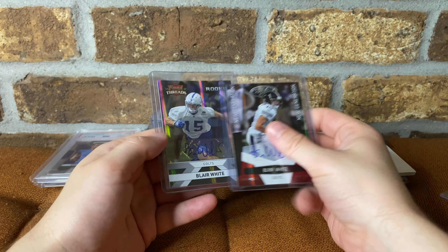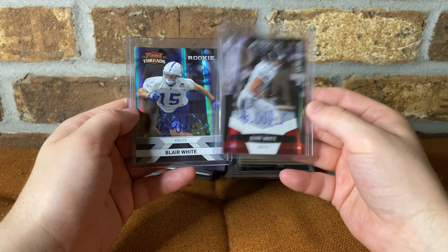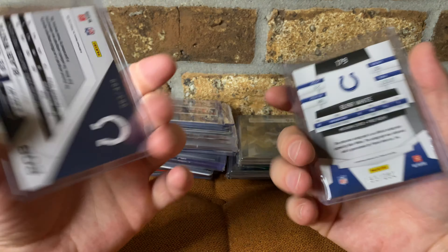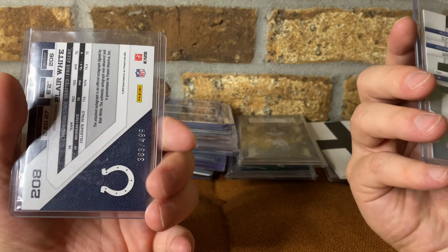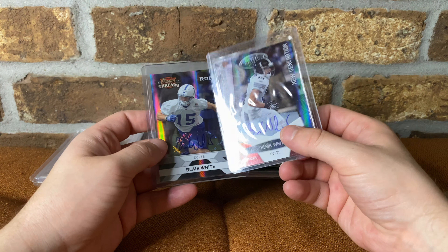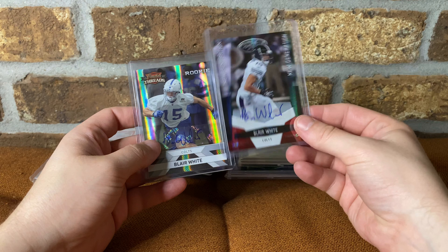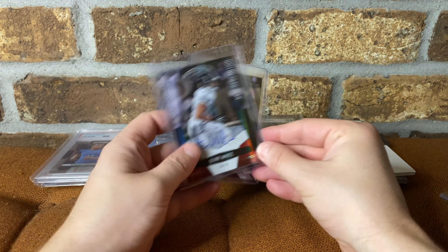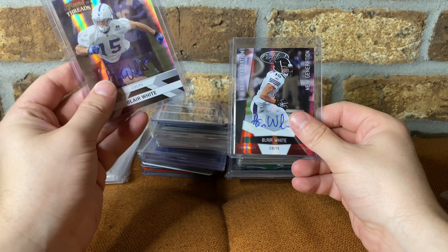These two I'm probably going to keep at least one in the PC. This is Blair White autos — paid three-fifty a piece again. I know it says Colts, but actually they're both numbered. I mostly bought it one for the PC and then two for Michigan shows, cause he was a stud at Michigan State. People really liked Blair White — again, put it out for five to ten bucks probably, but I'm definitely going to keep one if not both in the PC.